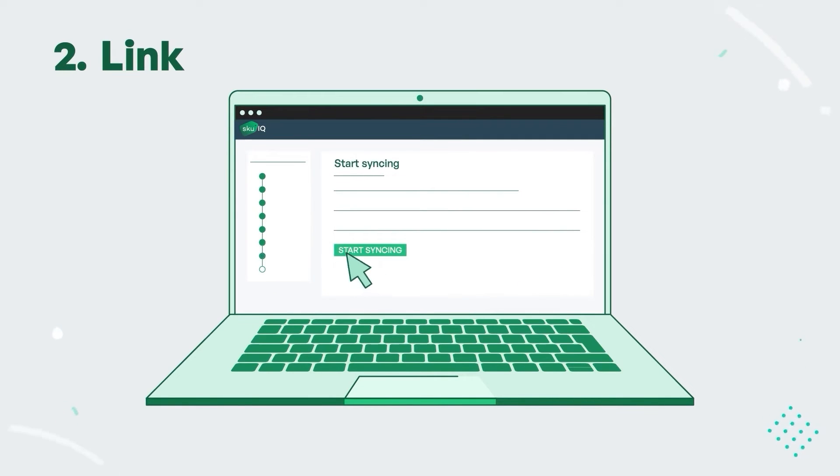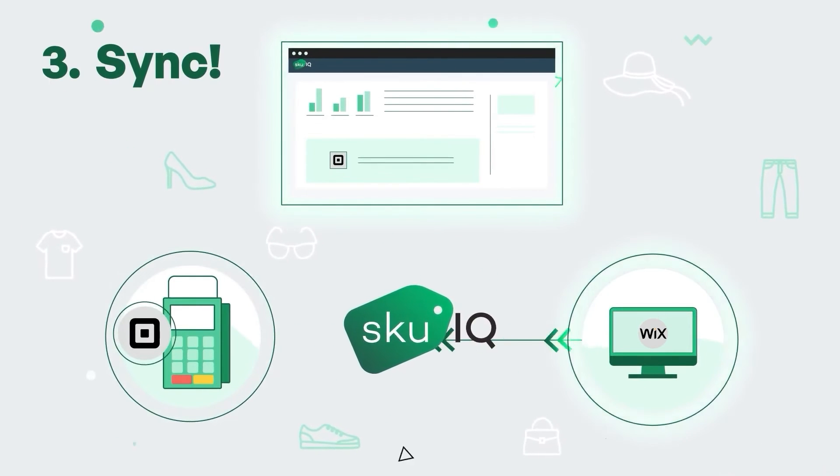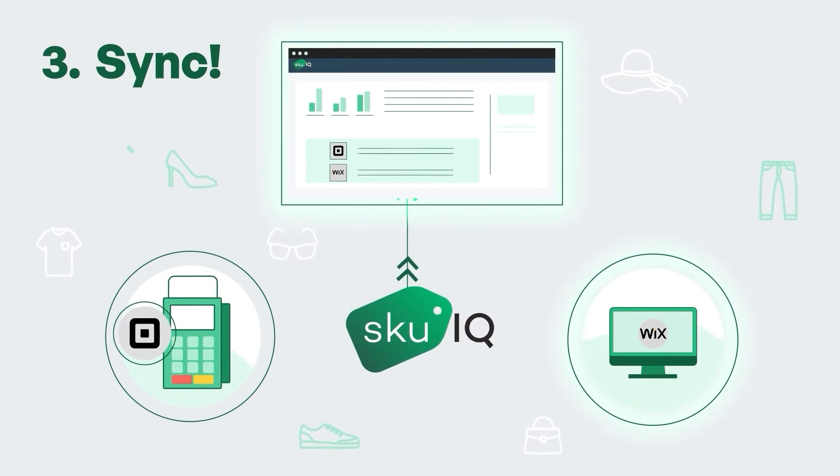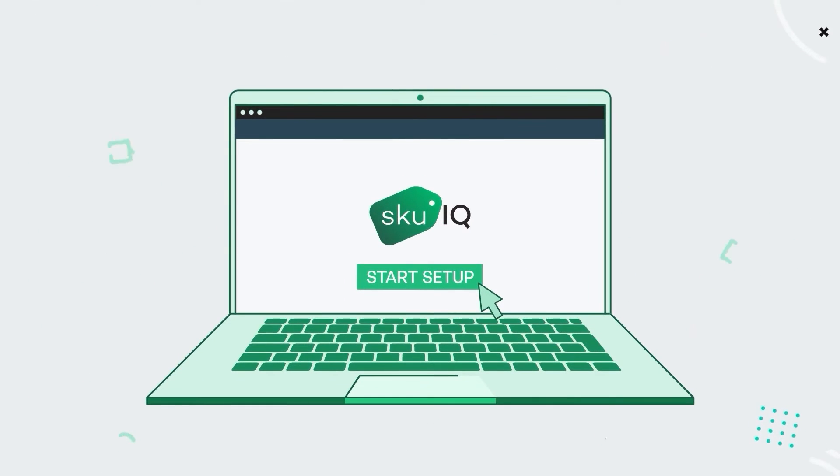Time to sync. SKU IQ is now running in the background and automatically updating your online and in-store inventory in real time. Any changes that happen on one platform will automatically happen on the other, so you can save time and focus on your business.